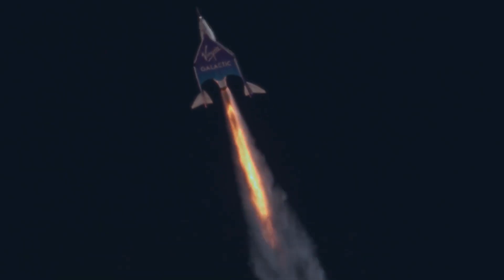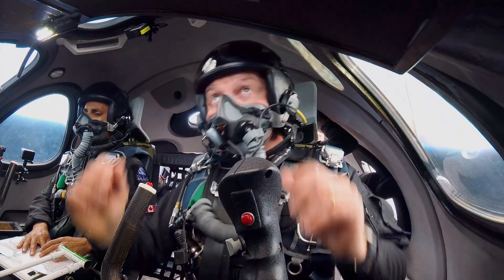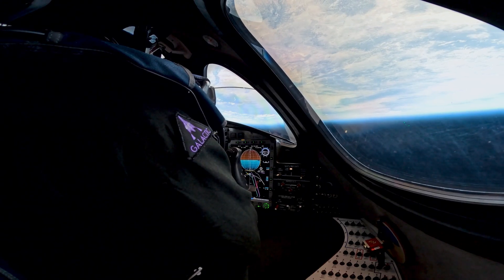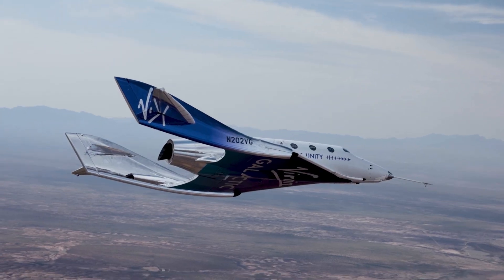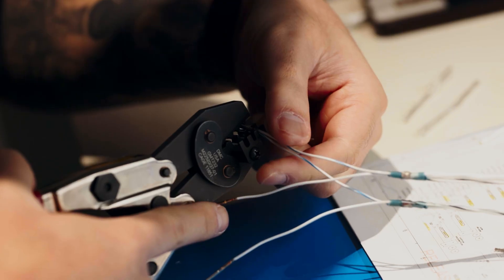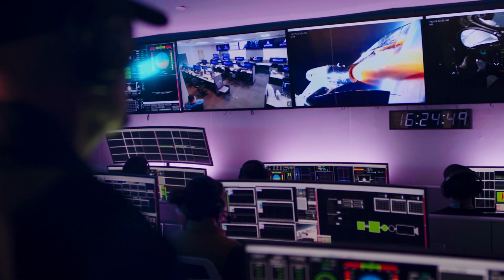Our pilots at Virgin Galactic are the best of the best. They're test pilots with thousands of hours flying high-performance jets at supersonic speeds, where they're making split-second decisions to do what they need to do on that high-performance vehicle. On a spaceship, you do need to optimize the design. Because of that, we've got to design our own custom systems to suit our needs exactly. That's where avionics comes in.